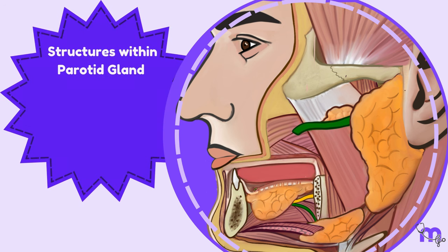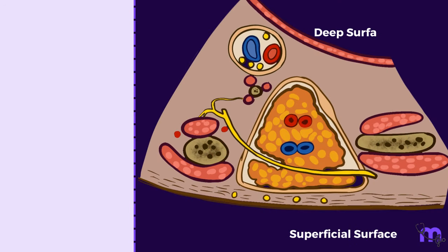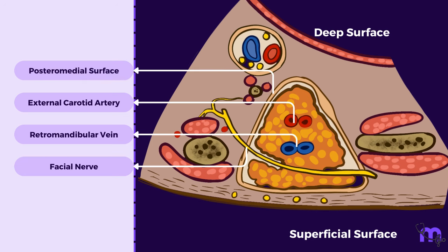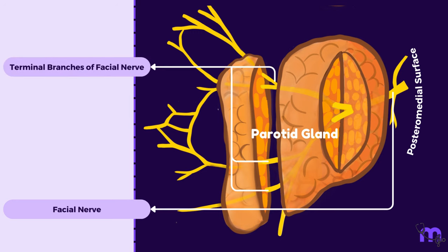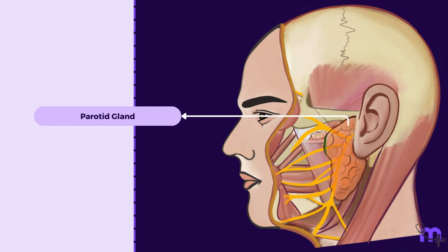Next, we move on to the structures present within the parotid gland. The parotid gland has three main structures that either in part or in whole traverse the gland and branch within it. From superficial to deep, these structures are the facial nerve, the retromandibular vein, and the external carotid artery. The facial nerve is the most superficial of the three and enters the gland through the upper part of the posteromedial surface. It then divides into its smaller terminal branches inside the gland, which travel horizontally and leave the gland through its anteromedial surface, appearing on the face by passing underneath its anterior border.